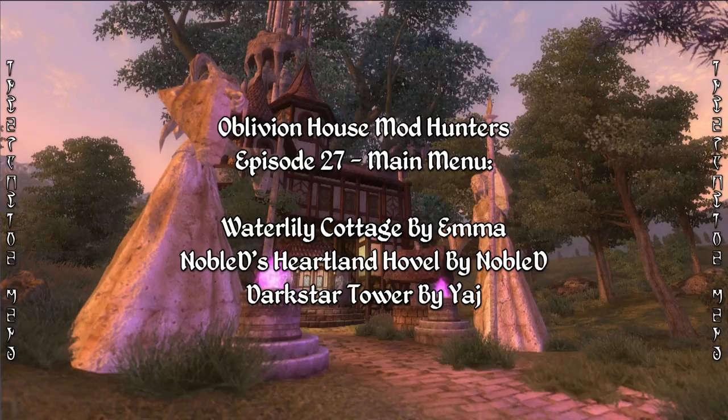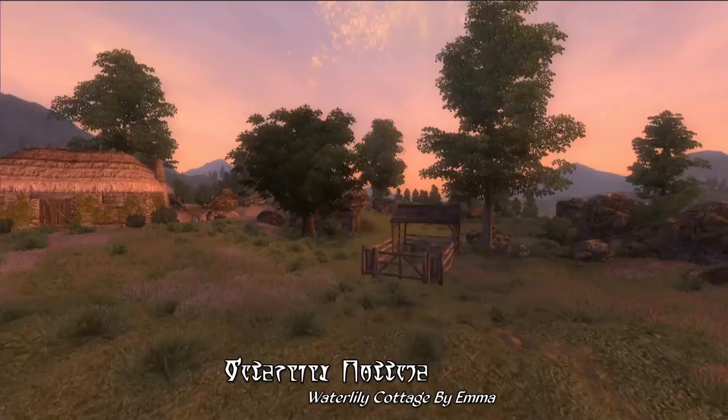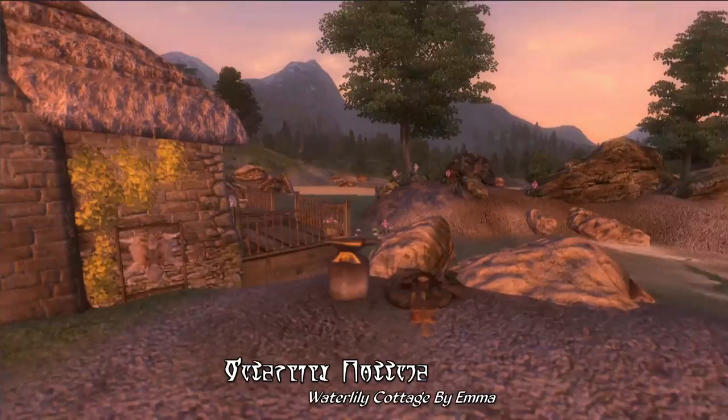So let's go ahead and get sorted with our popular Household of the Week, which this week is Waterlily Cottage by Emma. This one adds a small cottage along the road to Chadenhall, really not too far away from the Imperial City and Lake Rumer. It's your sort of traditional Imperial countryside cottage with very small stables nearby, and while there's not a huge amount of landscaping out front, it's a really beautiful area of fields of flowers and ivy growing up along the exterior of the house.